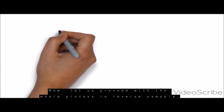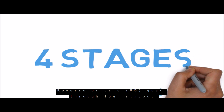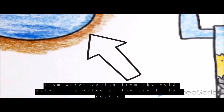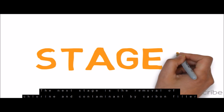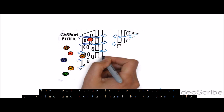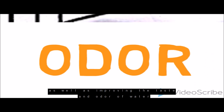Now let us proceed with the whole process in reverse osmosis. Reverse osmosis, or RO, goes through four stages. The first stage is the filtering of sediment, dirt and silt from water coming from the cold waterline valve at the pre-filter section. This will prevent bigger solids from damaging the delicate RO membrane. The next stage is the removal of chlorine and contaminants by carbon filter, which maintains the performance of the RO membrane while also improving the taste and odour of water.